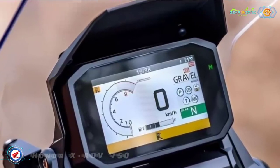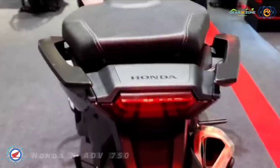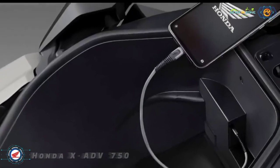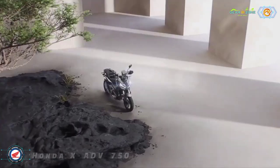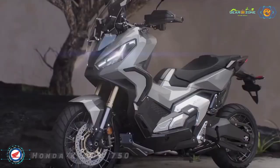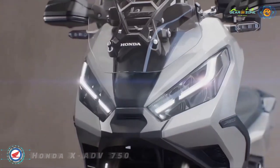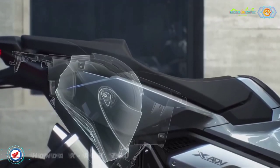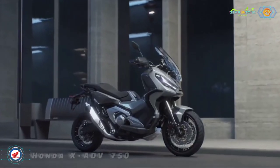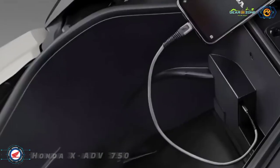Incorporated into the XADV's rider interface and viewed through the 5-inch TFT display is the Honda Smartphone Voice Control System, which links the rider to their smartphone while on the move and allows voice management of phone calls, email, music, and navigation. The under-seat 22-litre luggage space accommodates a full-face helmet and is lit with an integral LED. A USB charging socket is also located at the rear of the compartment.